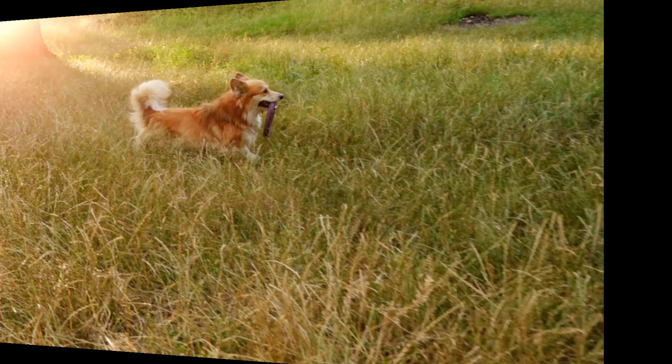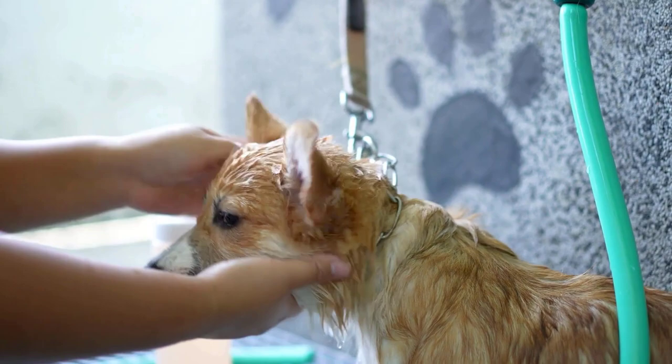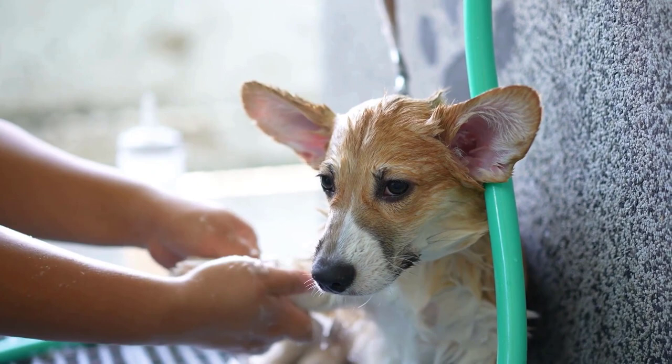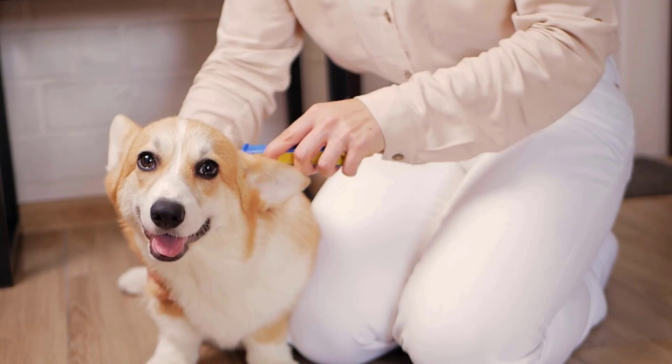Your Corgi will need baths, especially if they are outdoors exploring a great deal of the time. You want a clean dog, but you also don't want to bathe too often and wash away natural skin oils that protect both skin and coat. Timing some baths during shedding season is a great way to loosen and remove dead fur and even quicken the process. Always use a mild dog shampoo — a natural or oatmeal shampoo is good for Corgi skin. Never use people's shampoo on your Corgi no matter how healthy it claims to be. If you begin bathing your Corgi as a puppy, bath time should be easy, but if it's too daunting, you can always enlist the services of a professional groomer.